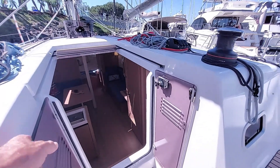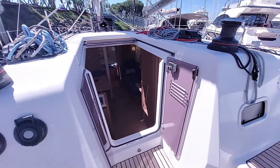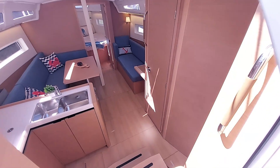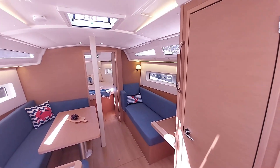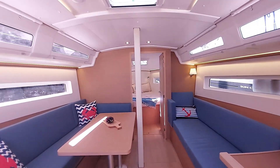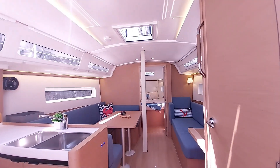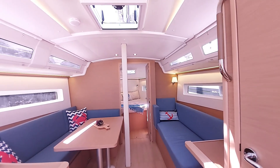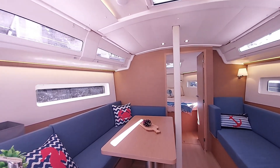Stepping down below, you can see that our companionway doors swing open and stay open magnetically — a very nice feature. We've got a pretty shallow descent, just three easy steps down into the interior. One of the things I find really interesting about the 380 is it's got massive standing headroom, basically as tall as the 490, which is about 6'5" to 6'6". Tall folks have plenty of room down here.